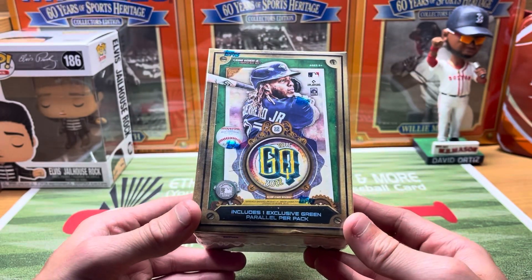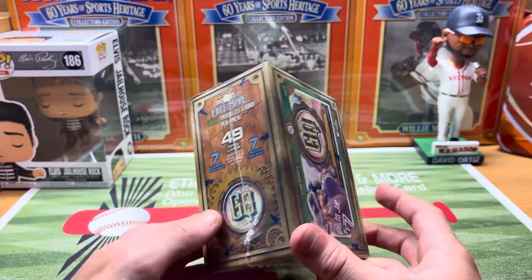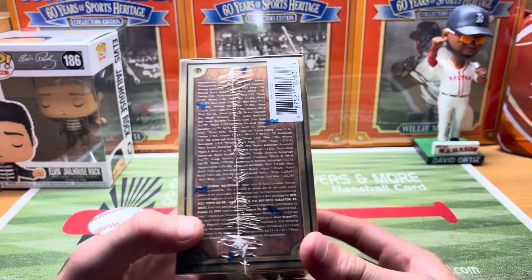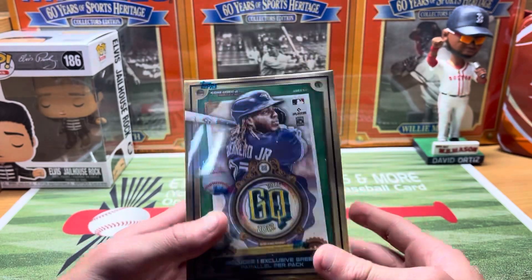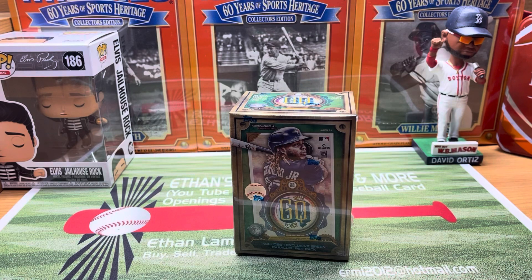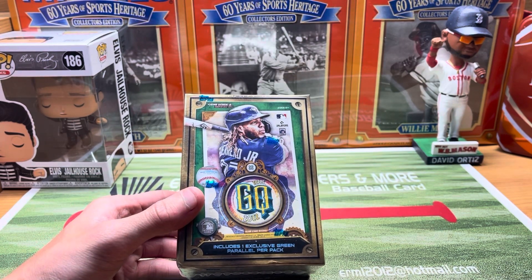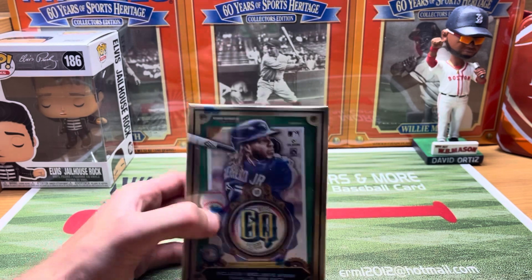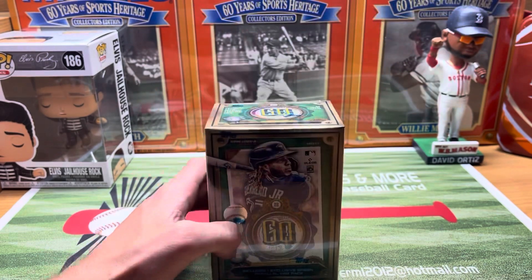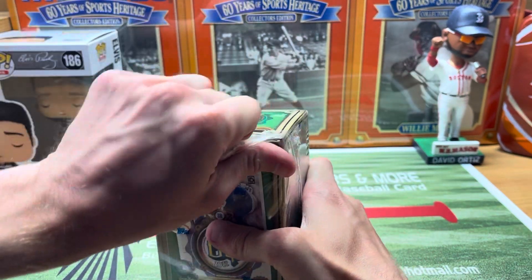The blasters are going to have one exclusive green parallel in each pack, so hoping to get a nice one in the green form. You never know on an auto or numbered card — that's going to be a bonus if we get one, not expecting it at all. But I want to do a little review on one of these. You guys let me know what you think about them if you've opened any or found any. Got finally a new little retail product here — it had been a couple weeks since a new retail product came out.